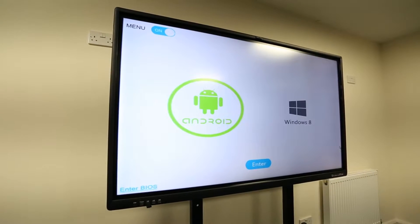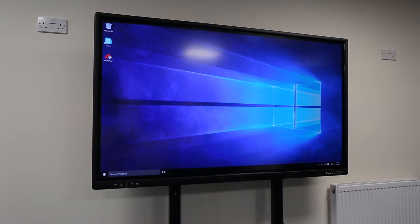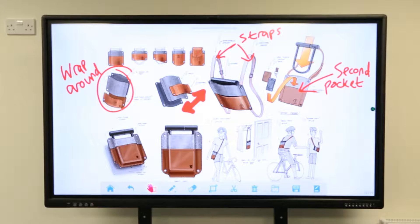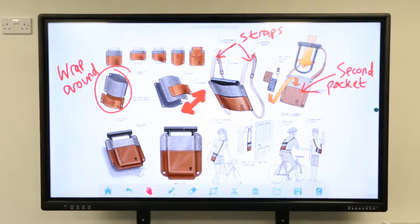This is the world's first touchscreen made for business that has both Android and Windows built into the screen's internal PC. Running both Windows and Android operating systems makes it the most versatile interactive meeting screen ever.